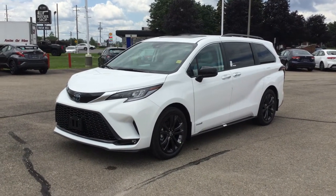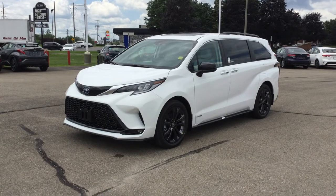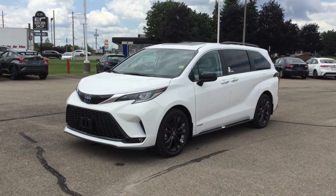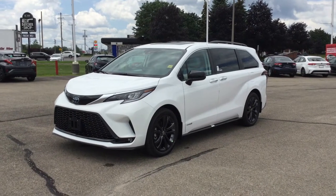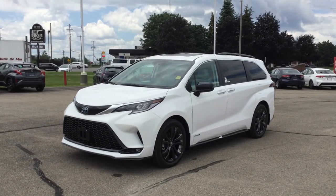Hey everyone, welcome back to Palace Islands Toyota, located at 555 Stuart Boulevard in Brockville, Ontario. I'm Rachel, and today I'm going to be showing you the 2021 Toyota Sienna Hybrid XSE with a tech package.